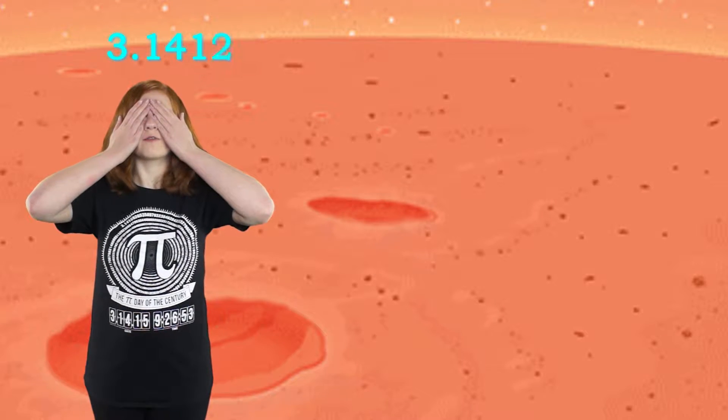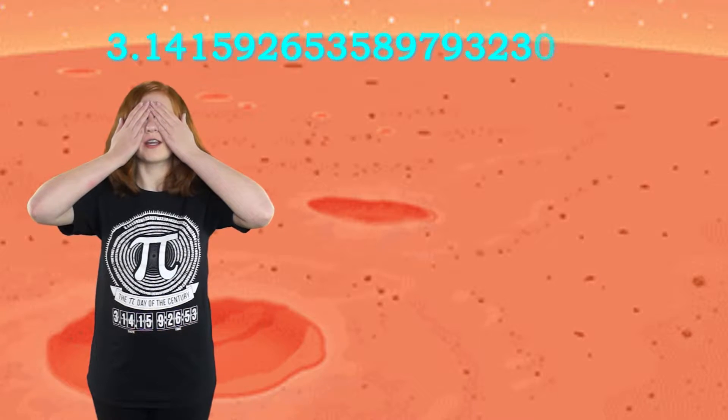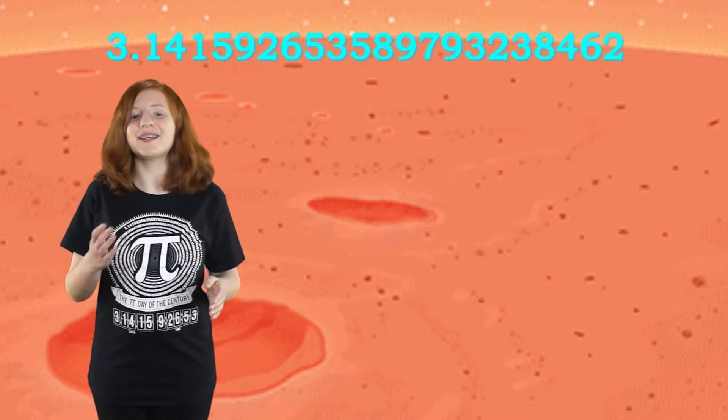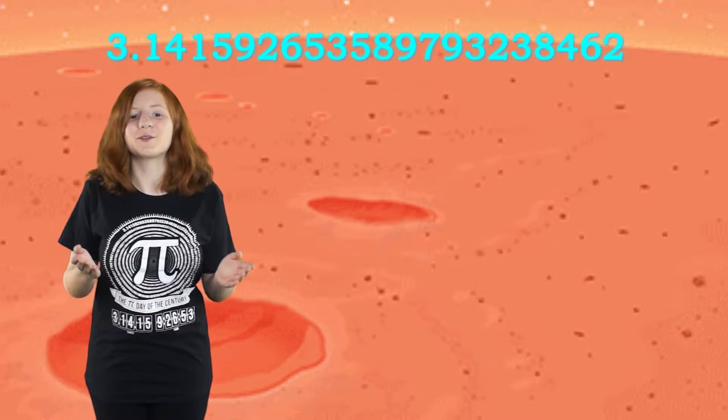Pi is — let's see if I can do this — 3.141592653589793238462, and it keeps going on forever. It never repeats. We call this an irrational number. Because of this, scientists just use the Greek letter which represents pi, and use 3.14 when they need to use the number.